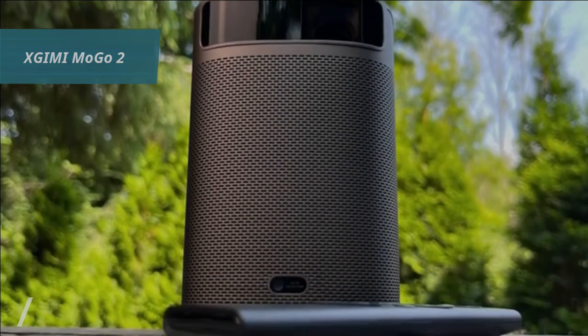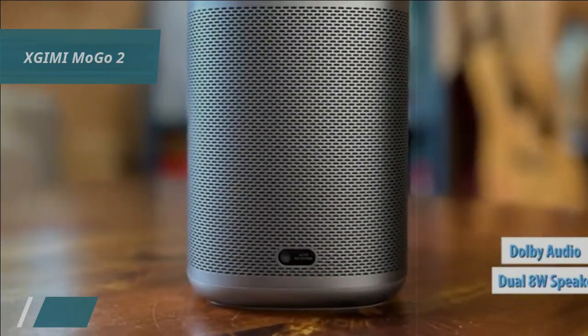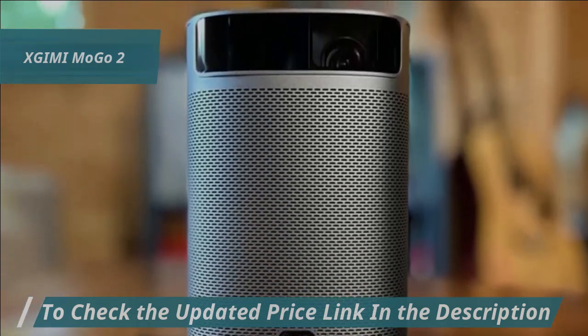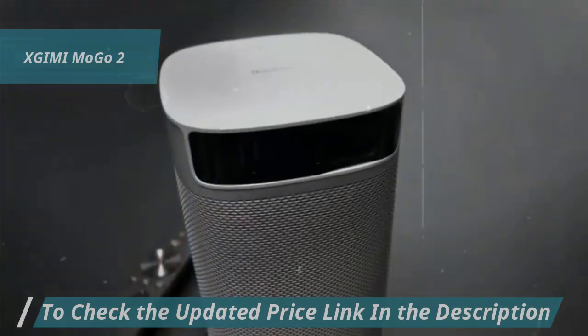Furthermore, the projector comes equipped with dual 8B speakers featuring Dolby Audio, setting the stage for a rich, theater-like sound experience. The dual-bass output combined with the dual speakers outmatches other basic models in delivering a more dynamic and well-rounded audio performance.